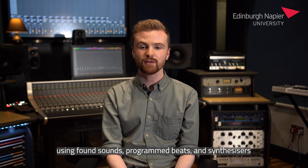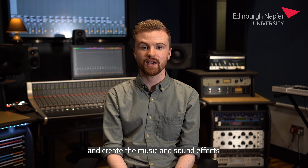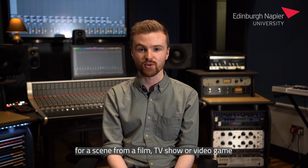You'll produce your own original track using found sounds, programmed beats and synthesizers, and create the music and sound effects for a scene from a film, TV show or video game.